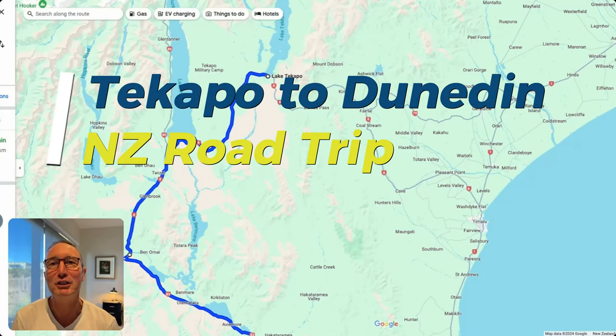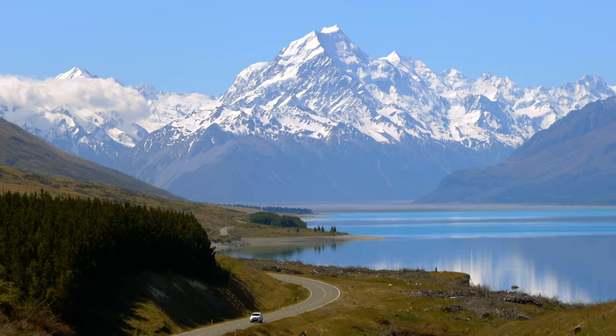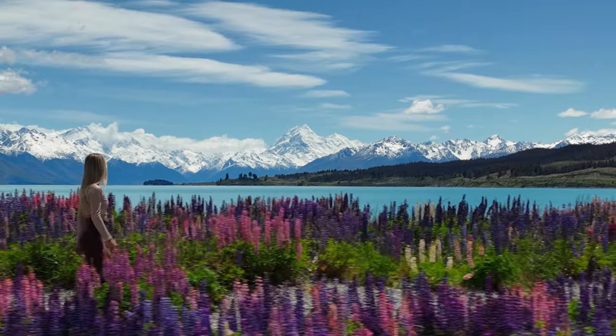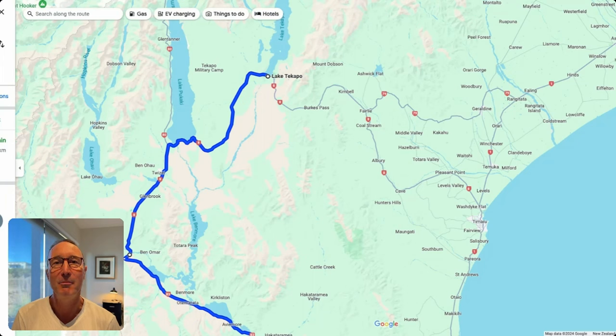In this video I show you special places to stop on your South Island road trip between Lake Tekapo and Dunedin. As a tour guide and a travel designer I've been through these locations many times. You're going to get local insider information to help with your New Zealand trip planning. My name is Michael so let's get started.